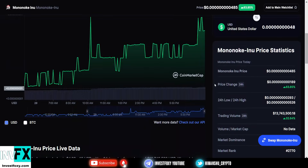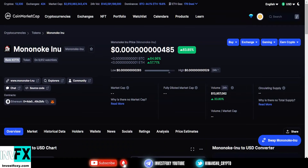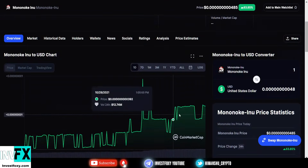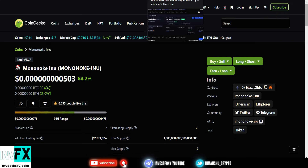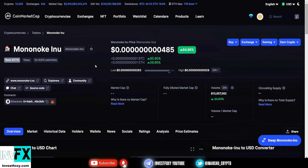It's all happening because of the recent pump in Kishu Inu, Saitama, Shiba Inu, Doge, and all these other coins. All these coins — Kishu Inu, Saitama, Safe Moon, Dogecoin, Shiba Inu — are community driven tokens, and all of them are pumping at the same time. Mononoke Inu is the new kid on the block, and I see huge potential for this token in the future.